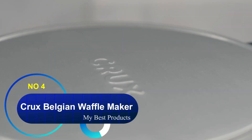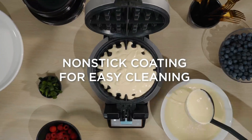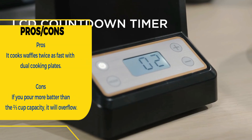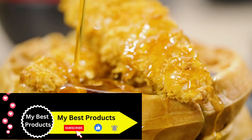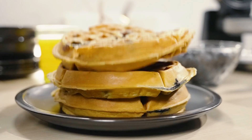Number four: Crux Belgian Waffle Maker. If you are having a lot of guests over for brunch or are catering a party, this is the appliance for you. This Crux waffle maker features a rotating design and dual cooking plates, which will pump out waffles faster than your favorite breakfast spot. It also has a 1400-watt heating system for even faster cooking.